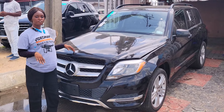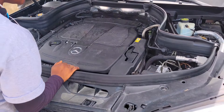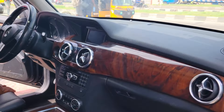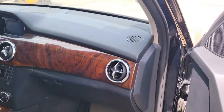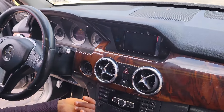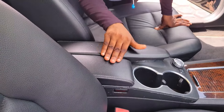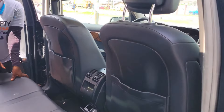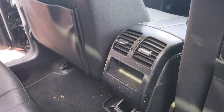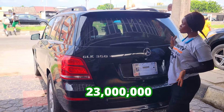This is a foreign used Mercedes-Benz GLK 350 2013 model with a V6 engine — very strong. It has a beautiful black leather seat interior, dashboard, reverse camera, sound system, factory fitted AC, automatic transmission, two cup holders, pigeon hole, control buttons on the steering, a panoramic roof, and a backseat with three beautiful headrests, an AC vent, and an armrest.